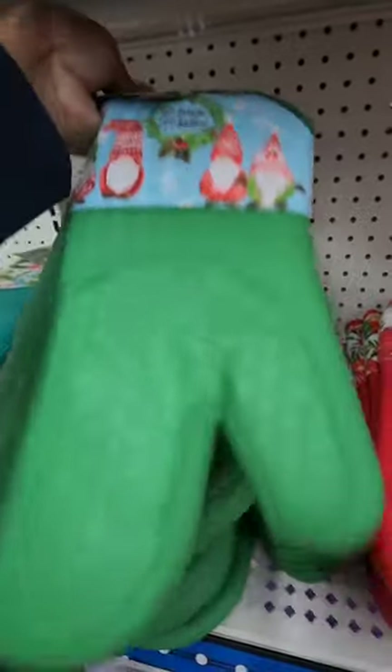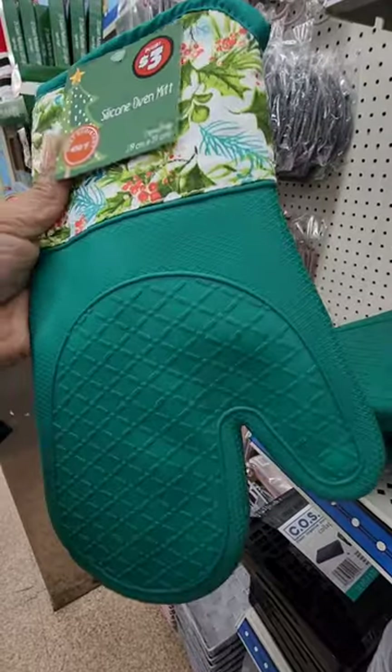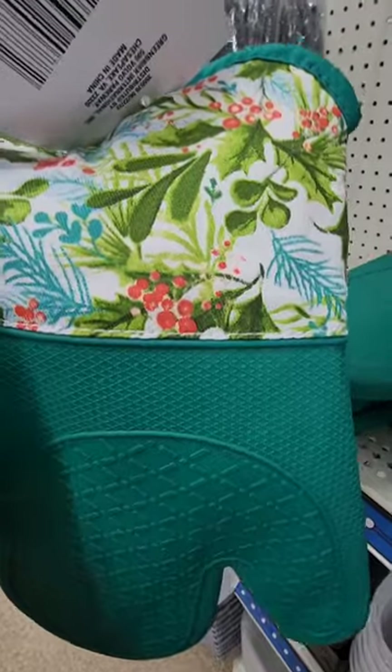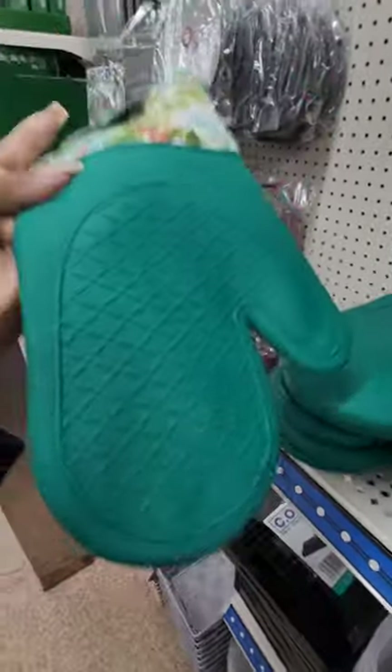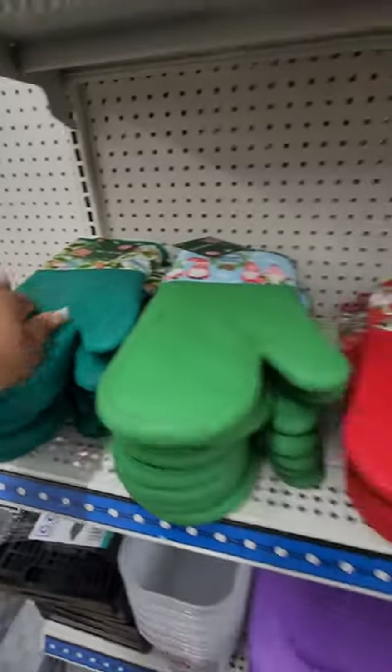The oven mitt prints are: 'Baking Spirits Bright,' 'Warm Wishes' with gnomes, and a third one that looks teal but isn't quite — it just has teal in the top of it. The color isn't coming across well on camera but they do have all three.